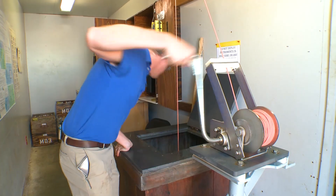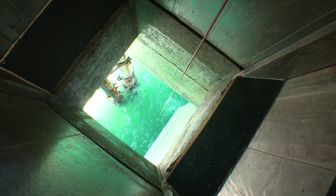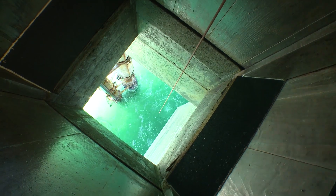Back inside the lab, Ian is taking the bottom temperature now — that's trickier. The container is lowered down, and then a weight is dropped down the connecting rope. The weight triggers the container to close, and in the process, some bottom water is captured.